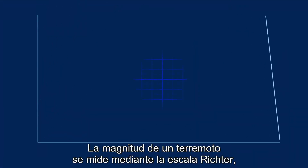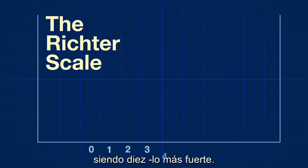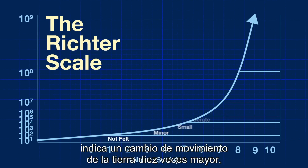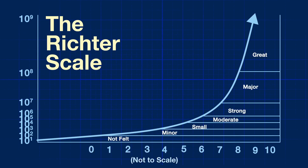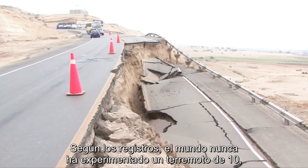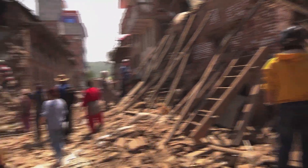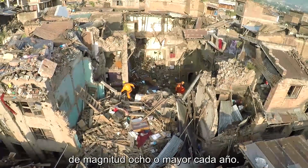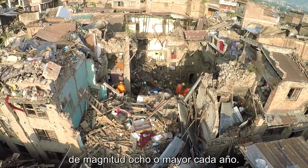The magnitude of an earthquake is measured using the Richter scale, which runs from 0 to 10, with 10 being the strongest. Every whole number increase on the scale means 10 times more ground motion change. In recorded history, the world has never experienced a 10 on the Richter scale, but scientists predict an average of at least one major quake of magnitude 8 or higher every year.